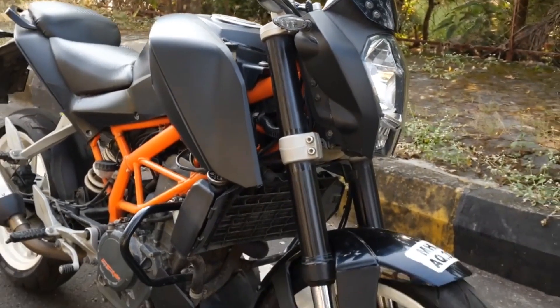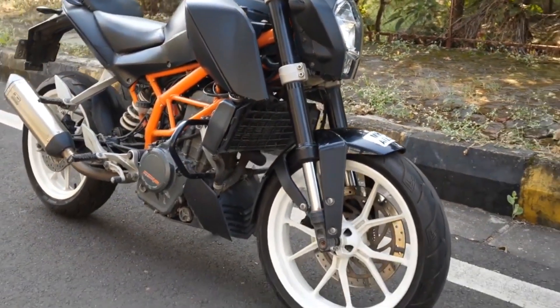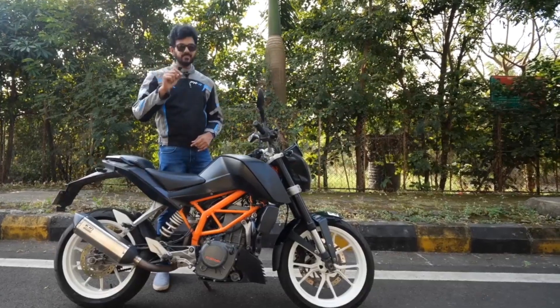It is also running a stock replacement performance air filter from K&N and the aftermarket exhaust is loud and fun.